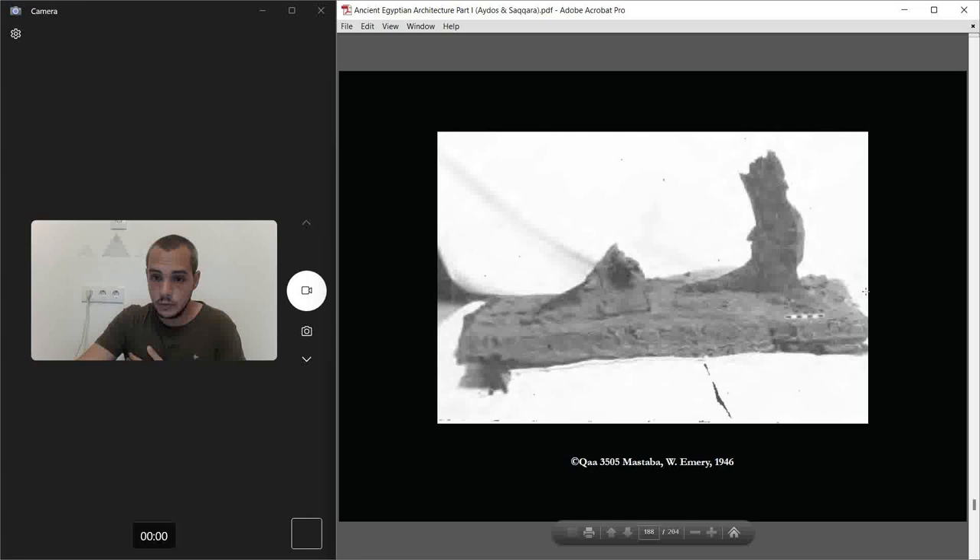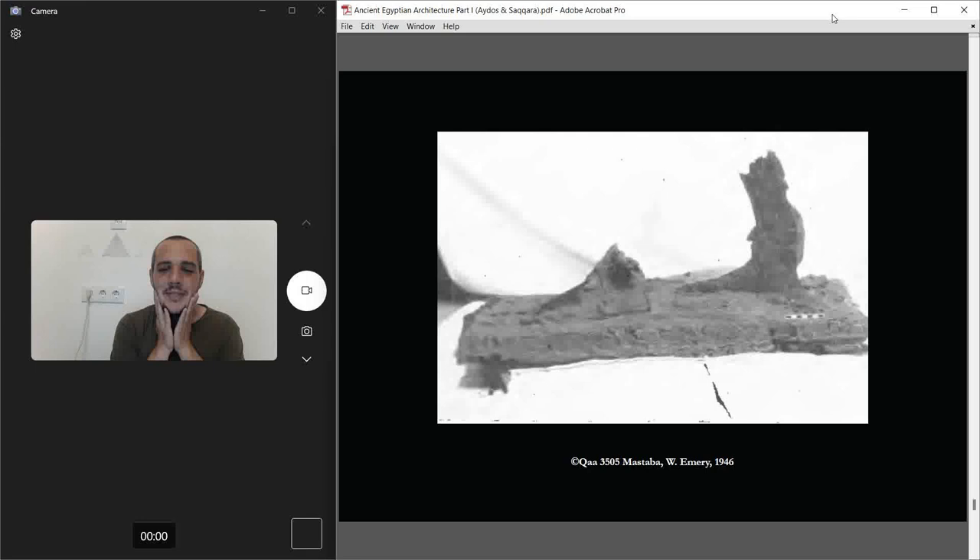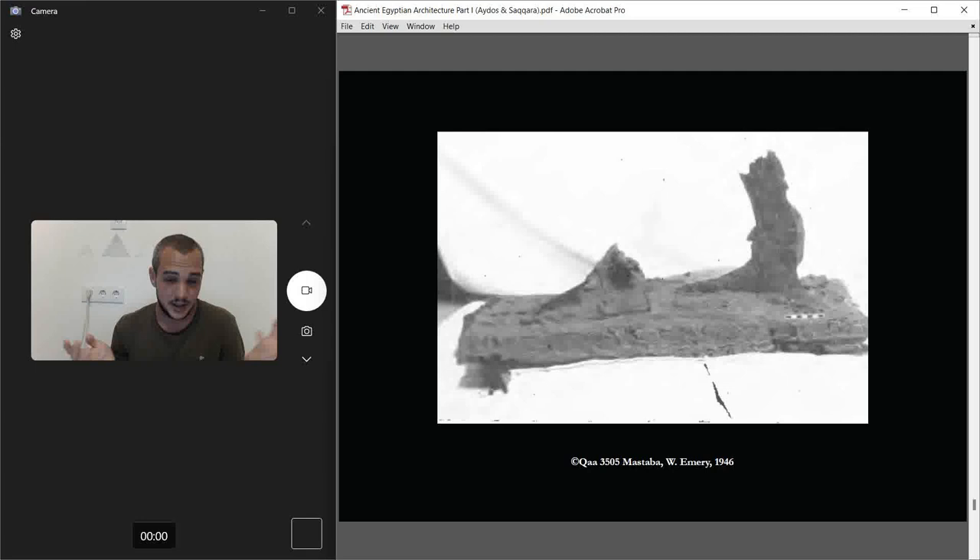Walter Emery also found a piece — you can see two feet of a wooden statue that was inside the funerary temple, in its main room. This could be the first wooden statue ever found in its original burial place, as far as I can remember from the tombs we've covered.